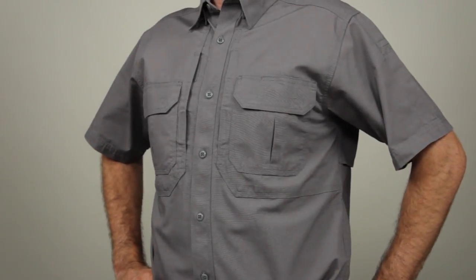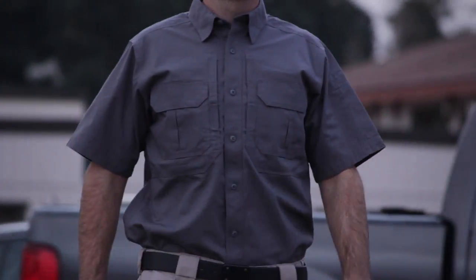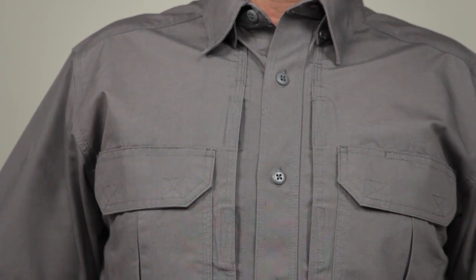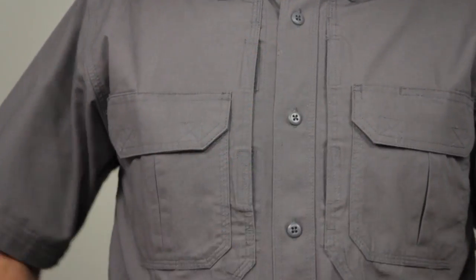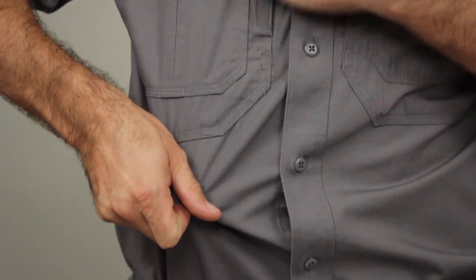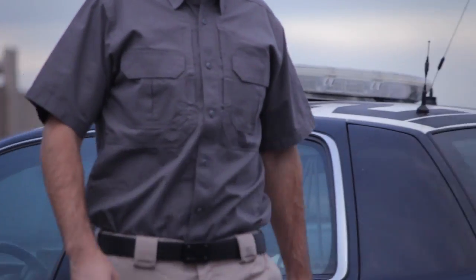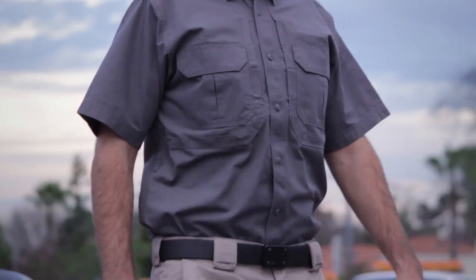The 5.11 Short Sleeve Tactical Shirt sets the standard for multi-purpose tactical apparel worldwide. Built from tough and breathable 5.4 oz cotton canvas, this highly durable men's cotton tactical shirt features triple stitch construction and 26 individual bar tack reinforcements for extreme durability in any environment.